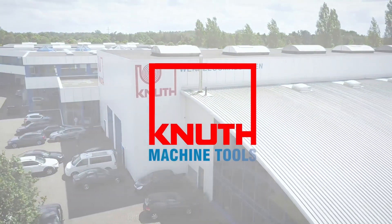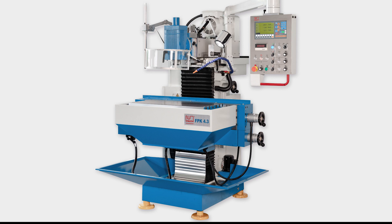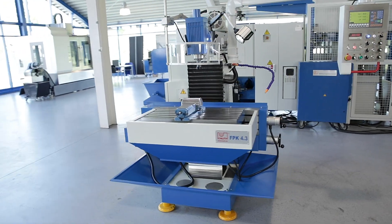Welcome to Knut Machine Tools, your reliable and quality machine tools provider. Today we present to you the Tool Milling Machine FPK 4.3, the new generation of high quality tool milling machines.